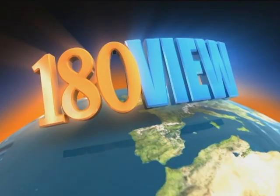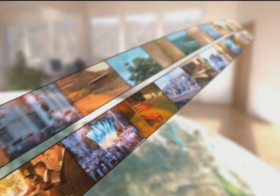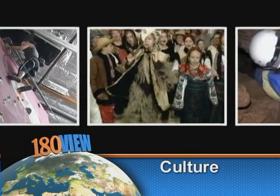If you want to see the other side of the earth, travel with 180 View here on MCTV. Tune in and take a journey from Arizona to the Ukraine. Compare lifestyles, architecture, the land, and traditions when we look at each culture and learn about our differences. 180 View is seen on MCTV, Cox Cable Channel 115. For airtimes, go to maricopa.edu slash mctv.